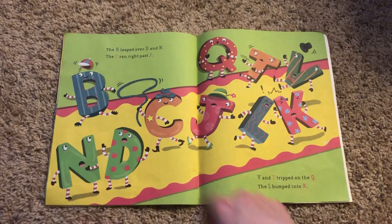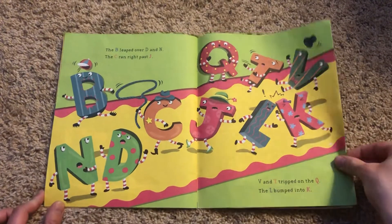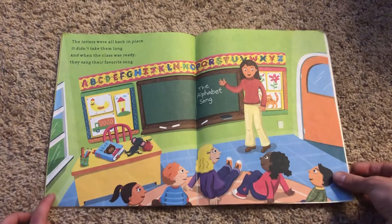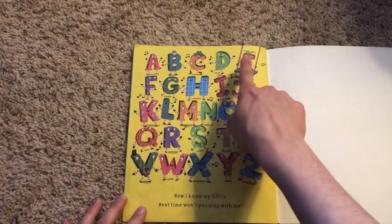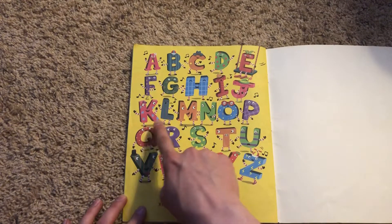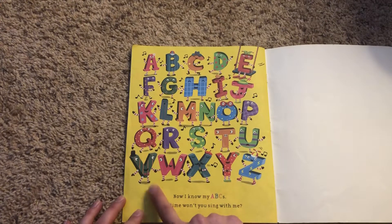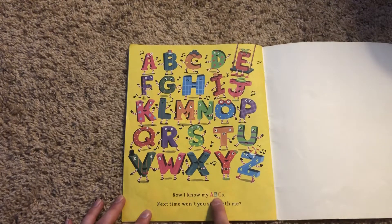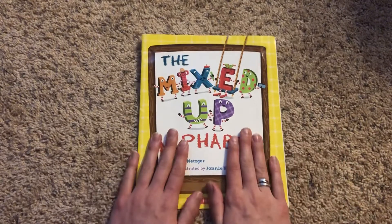The B leaped over D and N. The C ran right past J. The V and T tripped the Q and the L bumped into K. The letters were all back in place — it didn't take them long. And when the class was ready, they sang their favorite song. Can you guys help me? Here we go: A, B, C, D, E, F, G, H, I, J, K, L, M, N, O, P, Q, R, S, T, U, V, W, X, Y, and Z. Now I know my ABCs. Next time won't you sing with me!